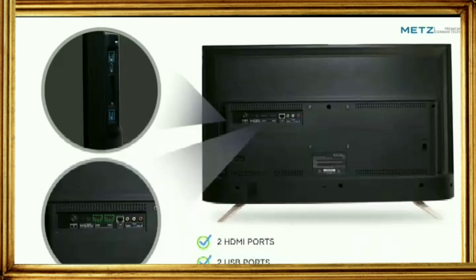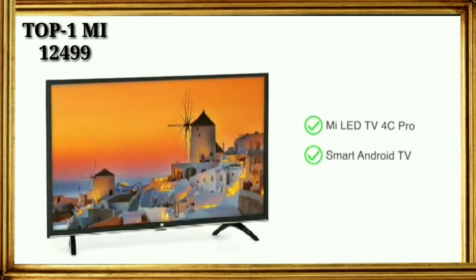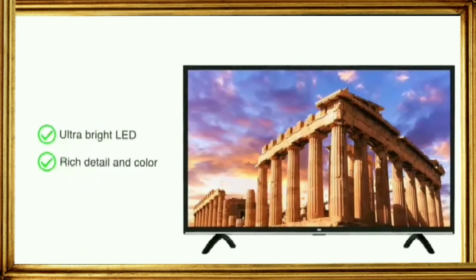The TV has two HDMI ports and two USB ports, allowing you to connect devices like set-top box, gaming consoles, hard disk, or pen drive. Enjoy a good music experience with your movies, sports, and songs. TV4C Pro is a smart Android TV that has a 32-inch HD ready display.